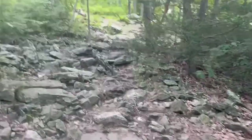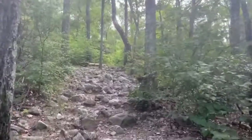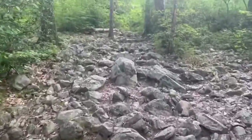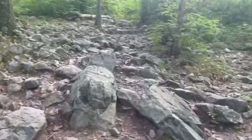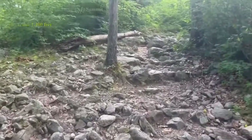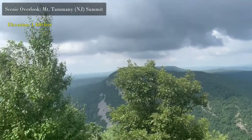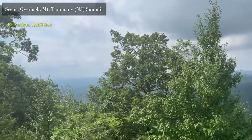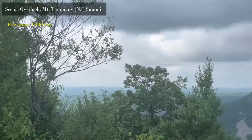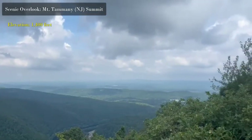The top summit outlook where most people go is actually just below the true top, but you get a stunning view of the Delaware Water Gap and the river below. The river sits at about 290 feet elevation, giving you an elevation gain of around 1,250 to 1,275 feet. It's a beautiful panoramic view of both Pennsylvania and New Jersey, with the river meandering through the water gap — one of the most famous gaps in North America, drawing many visitors every year.